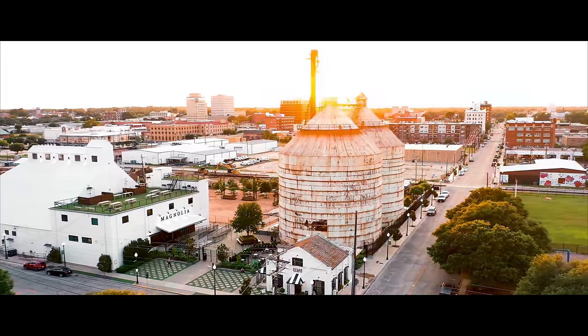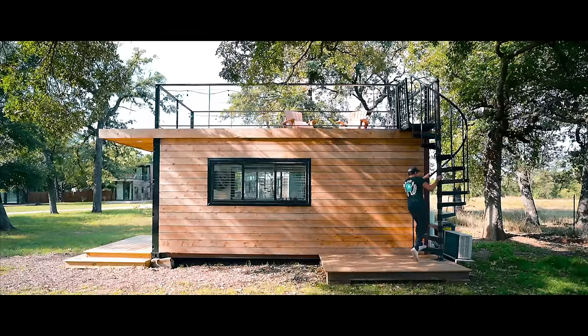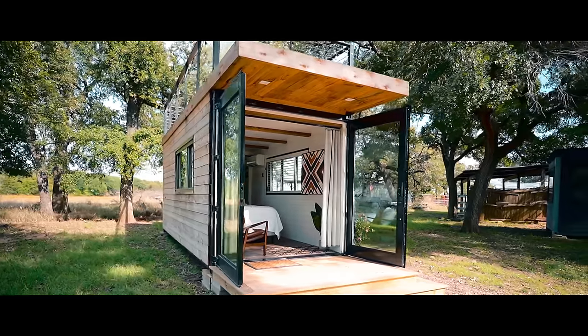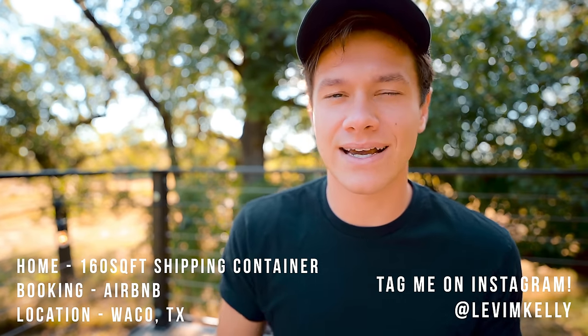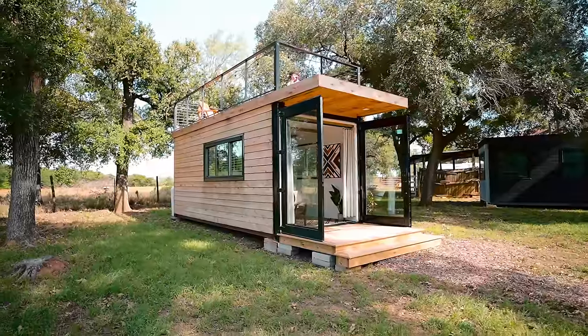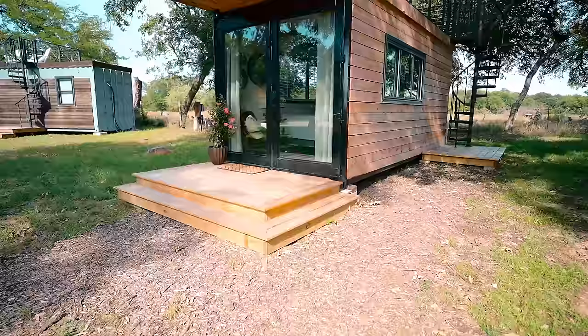What is up, guys? Today I have a brand new video for you. We are in Waco, Texas at this 20-foot beautiful container home. I'll be giving you guys a tour of this tiny house and show you just how efficient this can be and how someone can live in a 20-foot long container.